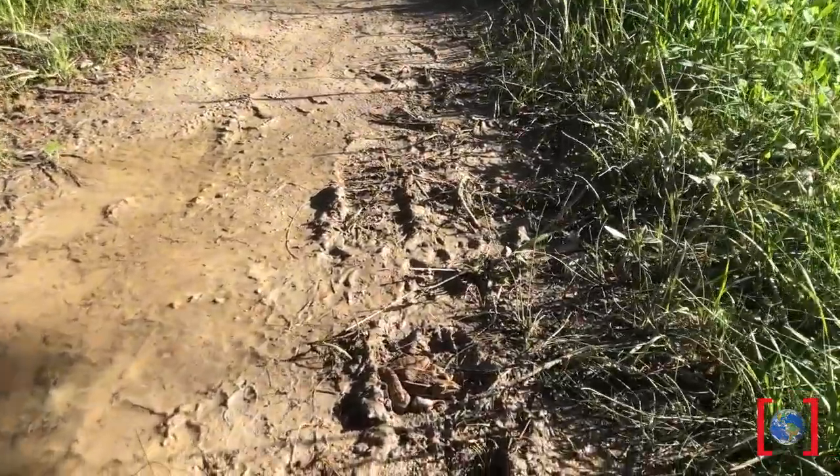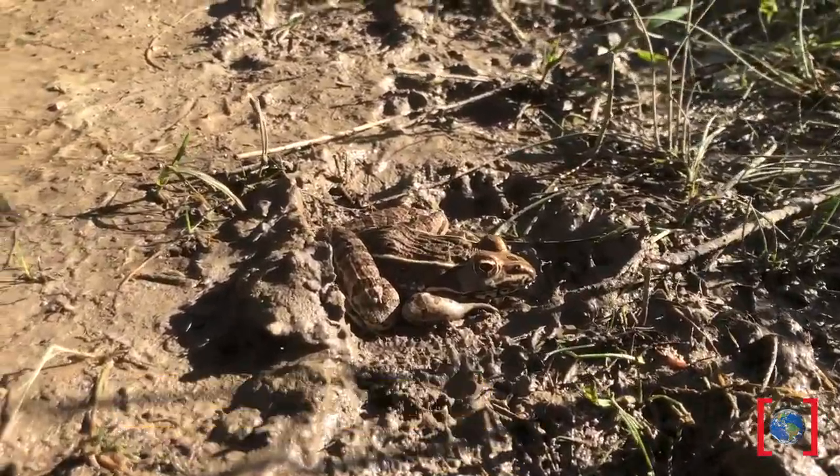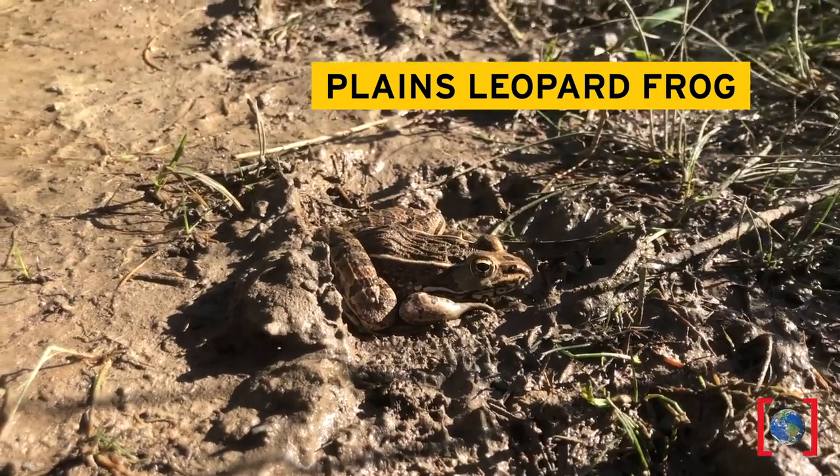There's one resting in a puddle. Frogs don't drink water like we do. They have semi-permeable skin, which means they can drink and breathe through their skin. It's a Plains leopard frog. Let's hear their call.